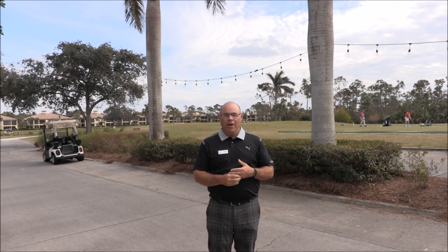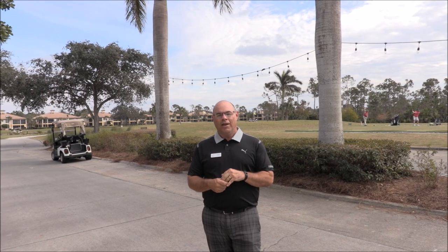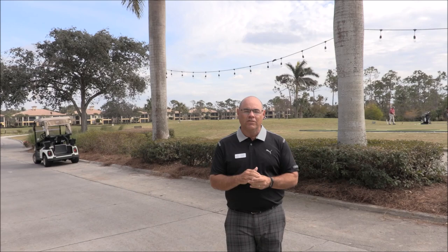Hi folks, Head Golf Professional Tim Harris here. I wanted to take a moment of your time to talk about an issue that has come up. It's become a little bit more prevalent now that we're getting into the busiest time of the season, and that is the area around the starters booth and the driving range — the staging area, so to speak.